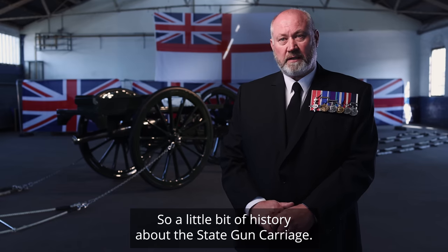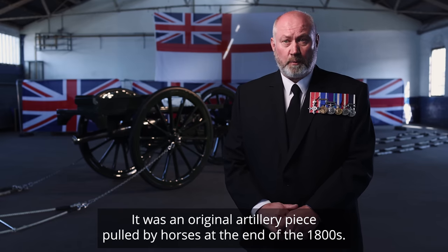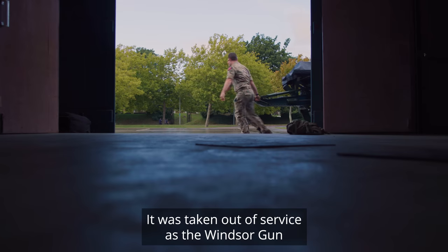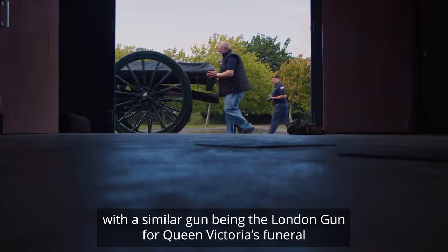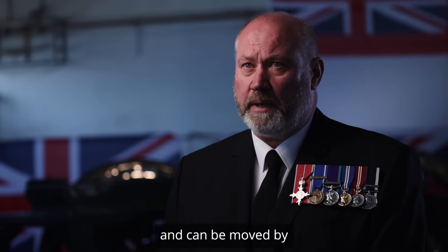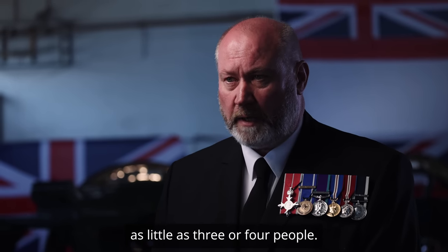A little bit of history about the State Gun Carriage: it was an original artillery piece pulled by horses. At the end of the 1800s it was taken out of service as the Windsor gun, with a similar gun being the London gun for Queen Victoria's funeral. It weighs approximately two and a half tons and can be moved by as little as three or four people.